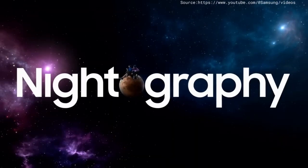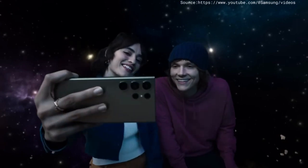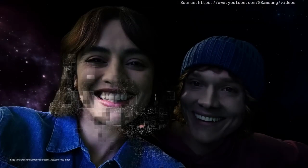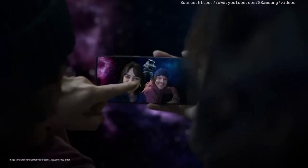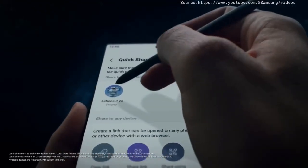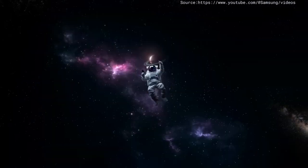It's got Nightography, with AI object-aware engine that recognizes details like skin, eyebrows, hair. Can you send me that? Done. Thank you.